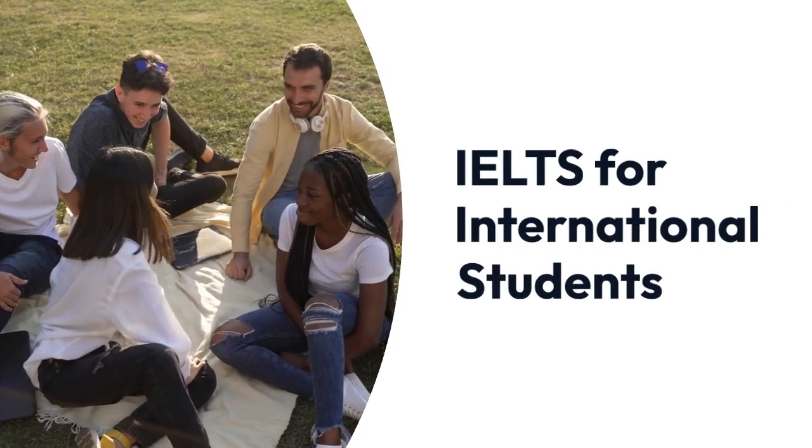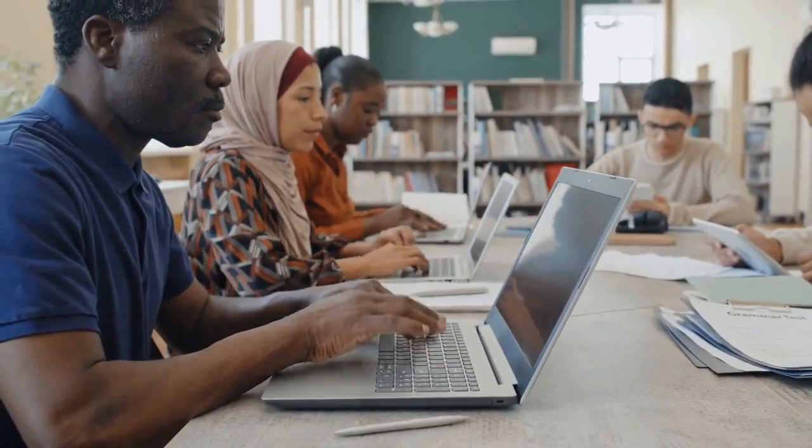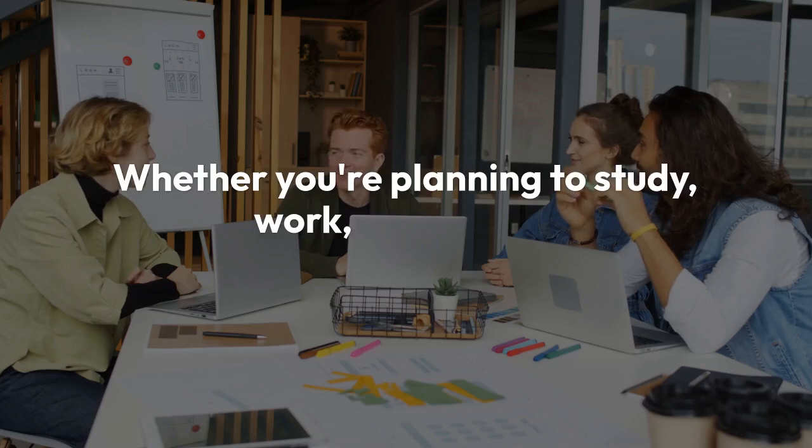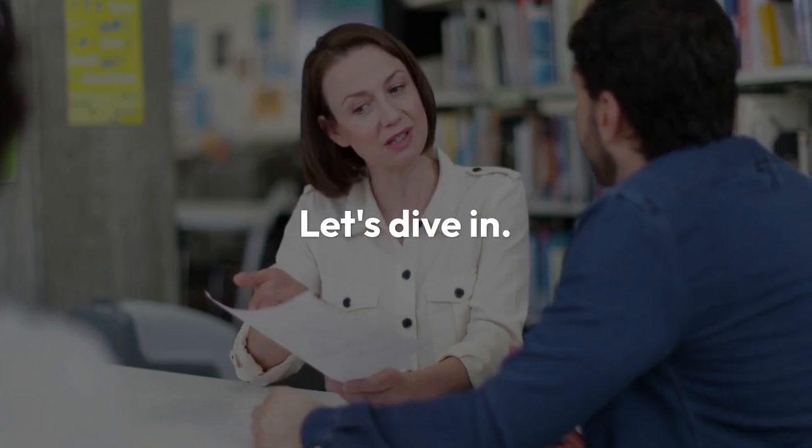Welcome to our guide on IELTS for International Students. Whether you're planning to study, work, or live in an English-speaking country, understanding the IELTS exam is crucial. Let's dive in.